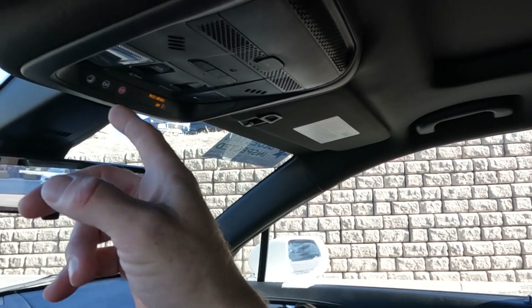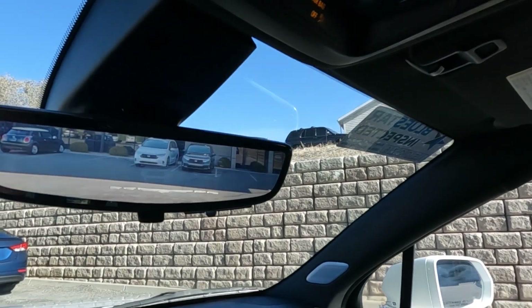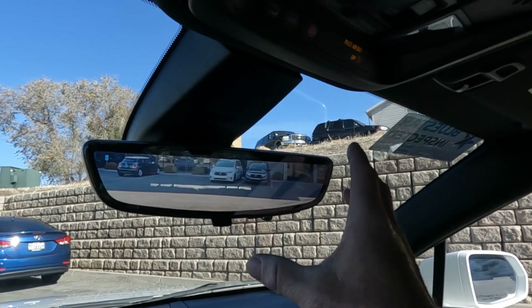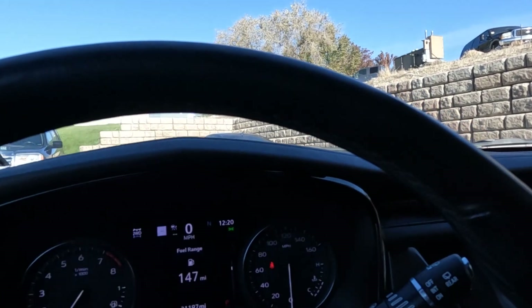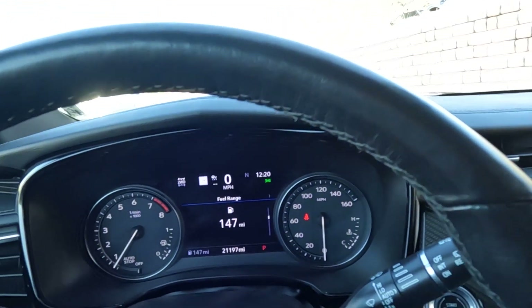There are your controls for your sunroof, your map reading lights, and your OnStar. And this isn't a real rear-view mirror — it's actually the backup camera, the rear camera. So, 21,197 miles on this vehicle.